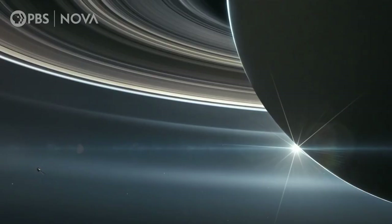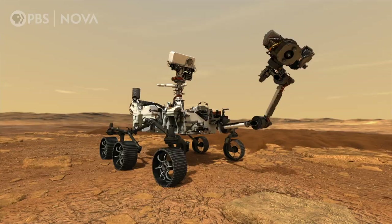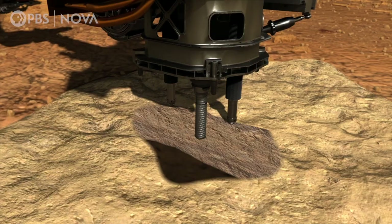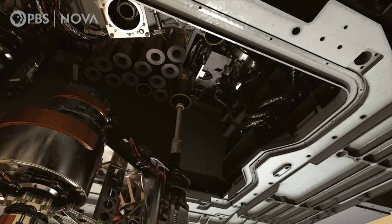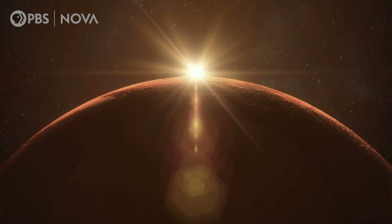When we explore moons and planets and other bodies in the solar system, we want to make sure that we don't send microbes from Earth that may contaminate that environment and affect their ability to find biosignatures on the surface, and allow us to bring the sample back so that we can definitively find ancient microbial life on Mars. The spacecraft has to be extremely clean.